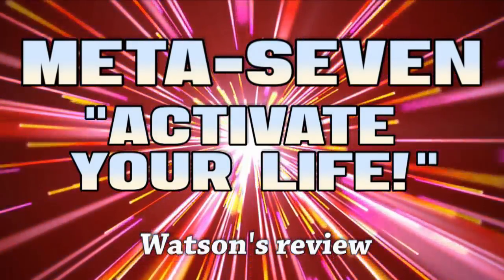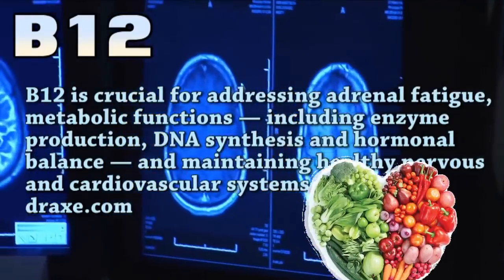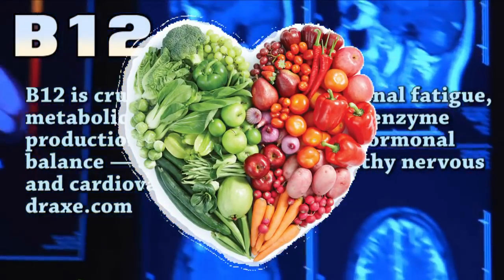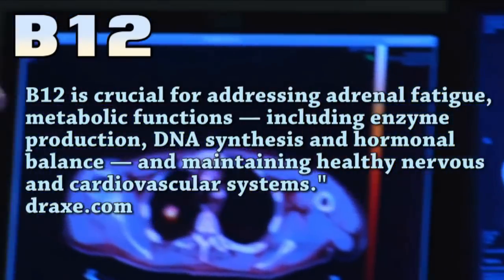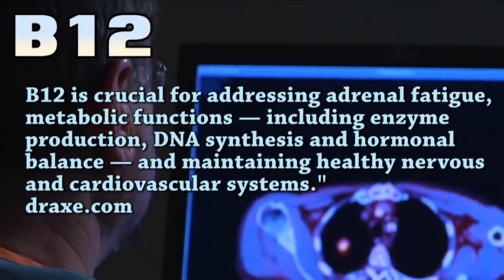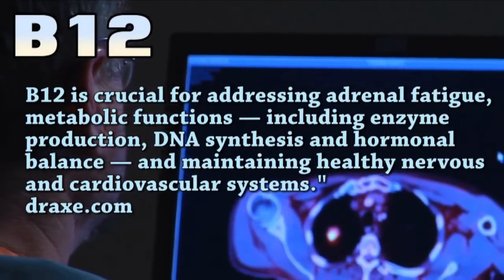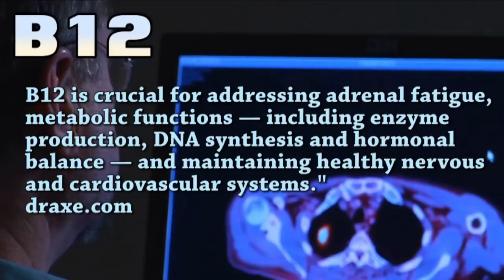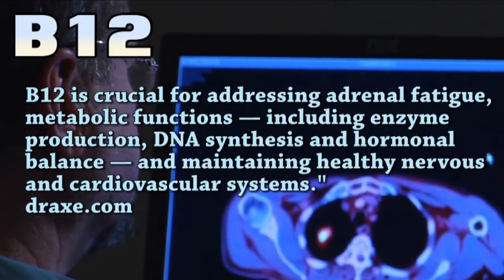Number one: B12. B12 is in a lot of energy drinks and supplements including 5-hour energy. Almost 40% of people are B12 deficient. It's known to provide a boost of energy. There are four different types of B12 and they're not all equal. The one you'll find most often in supplements and energy drinks is called cyanocobalamin.